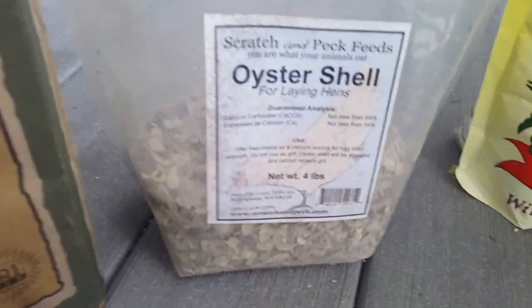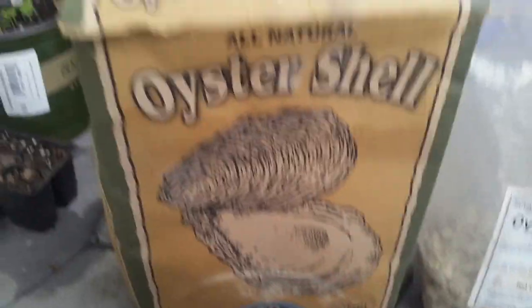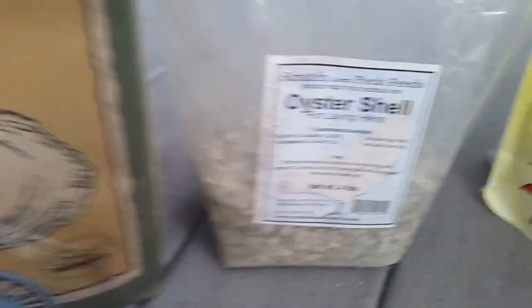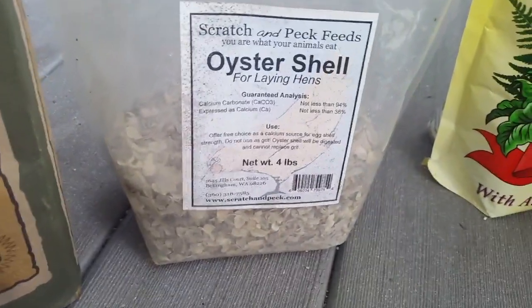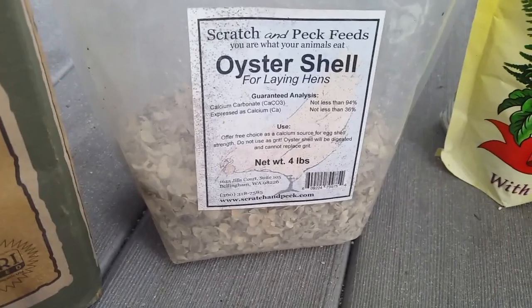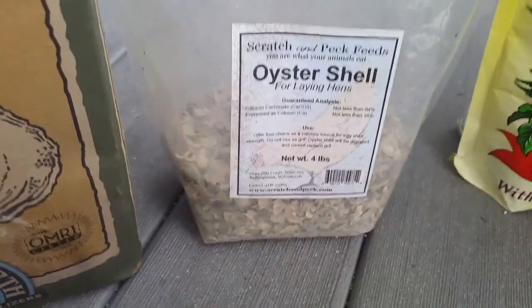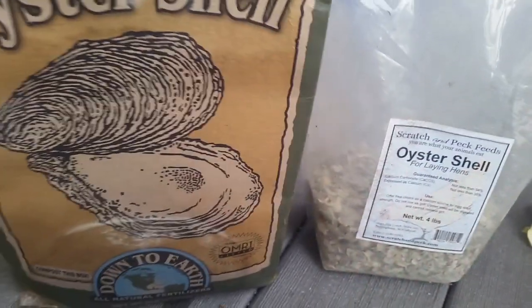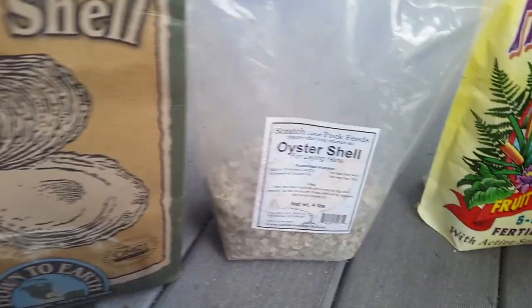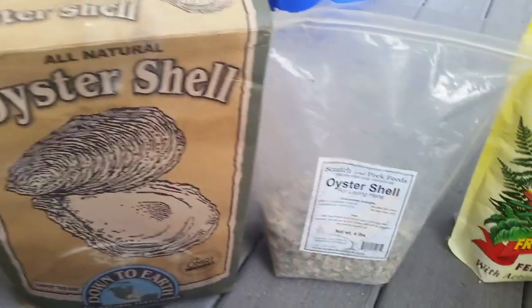The crushed oyster shells do a bunch of things — not only all the stuff that the oyster shell flour does, but it also adds to the soil structure in a good way, helps with drainage, and gives organic matter for the roots to cling on to for support. Both of these are extremely important, but the crushed oyster shells do a couple of extra things that the flour can't, just because of the texture.